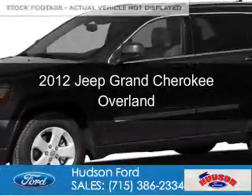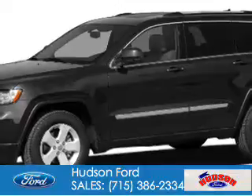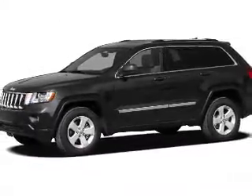This is a used 2012 Jeep Grand Cherokee. It's powered by four-wheel drive, a 5.7-liter eight-cylinder engine, and a six-speed automatic transmission.